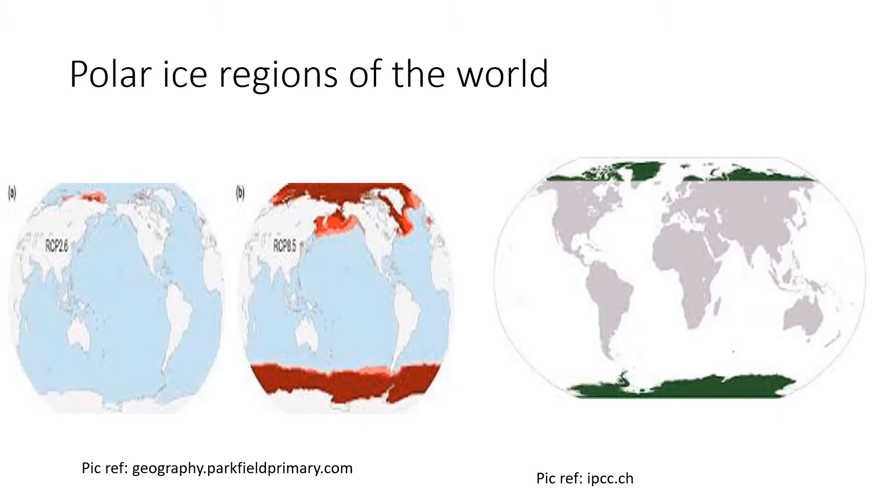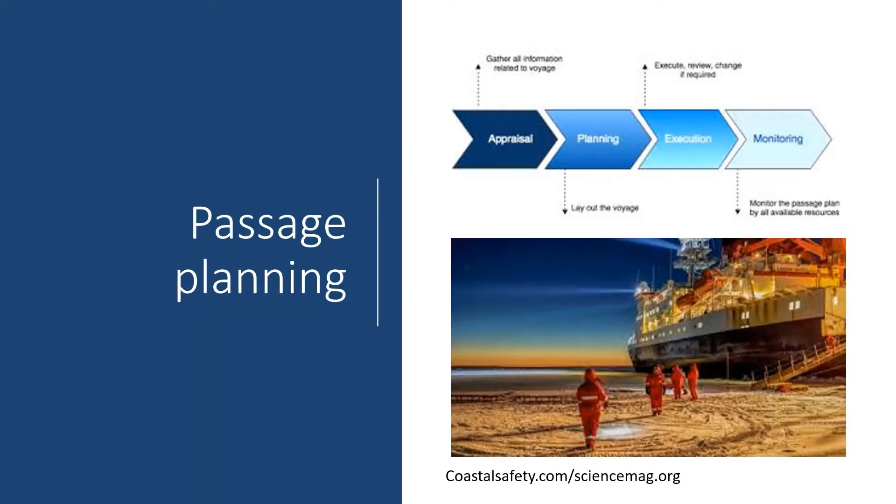This is not a normal passage plan video — links to the normal passage plan videos are in the description section below. Both the strategic and tactical planning will cover the stages of appraisal, planning, execution and monitoring. Before developing the strategic plan, mariners must take into consideration the limitations of navigational equipment on board, as well as the limitations of navigational and communication aids external to the ship. Pay particular attention to the limitations placed on the route choice by possible deficiencies in charting.